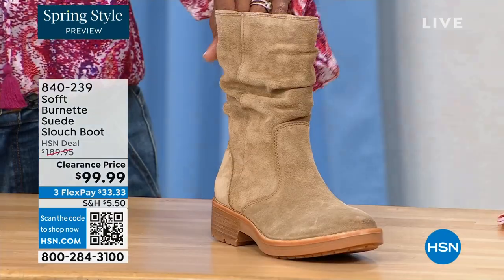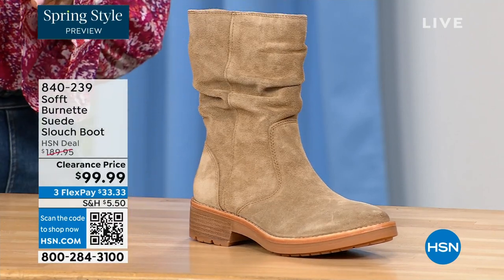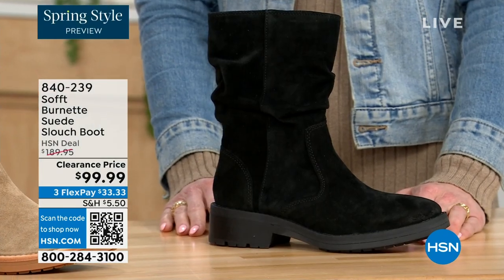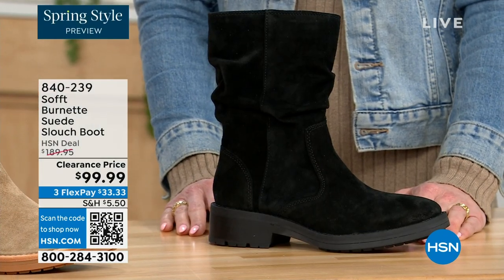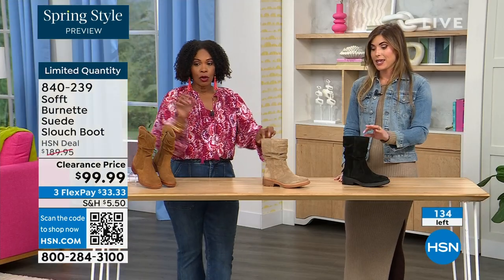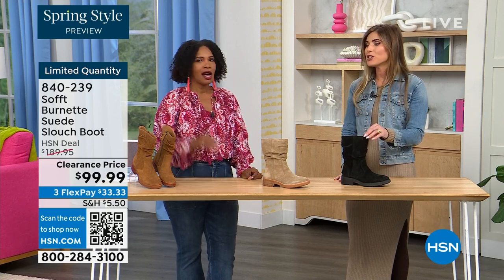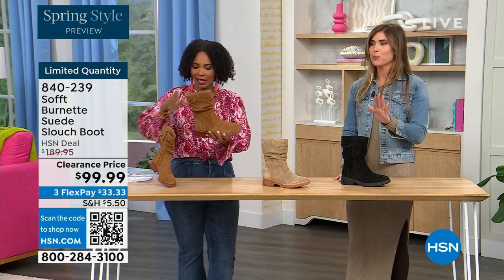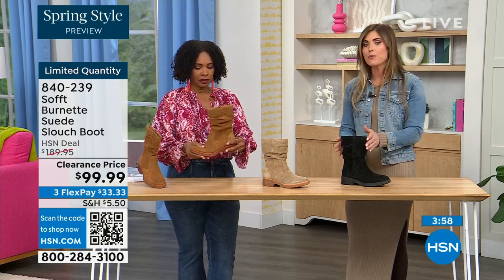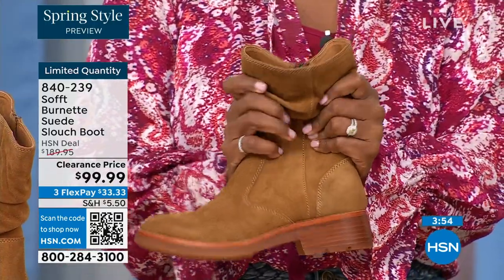The lightest option today is called Barley, and then we have it in black. Sizes 6 to 11 including half sizes in those medium widths, and we took $90 off of our regular HSN price, so this is a steal. We've got 134 of them left. The price is incredible because Soft is in all the major department stores and they are much more expensive. This is the perfect height of a boot — it's not a booty, it's not all the way up to the knee. It's hitting the right spot.